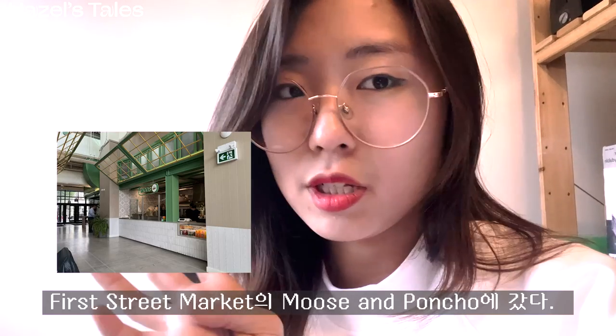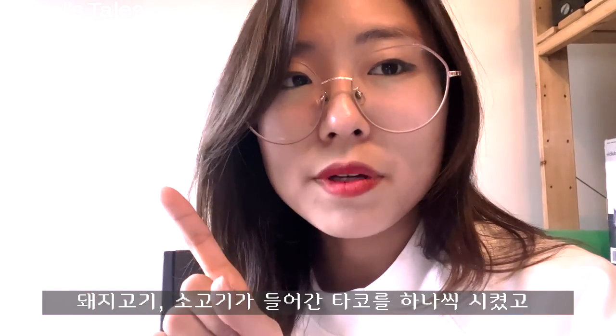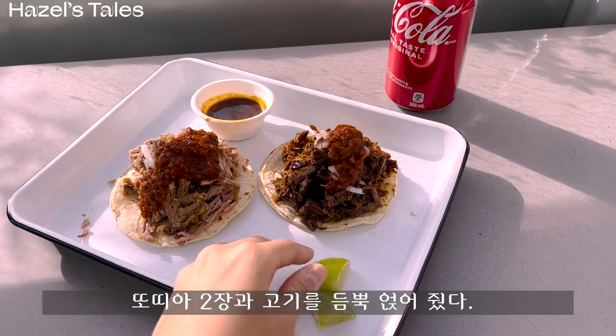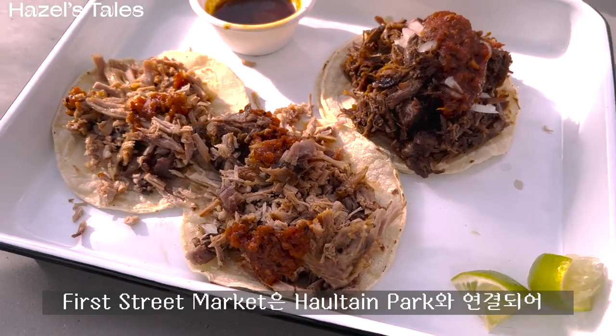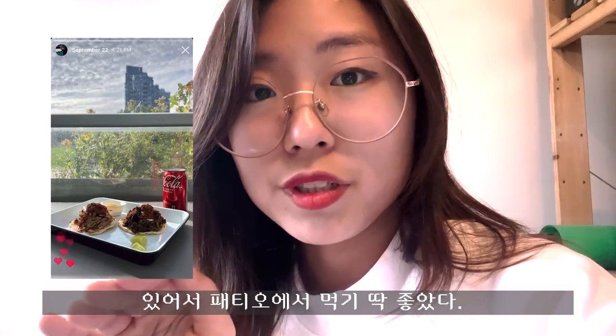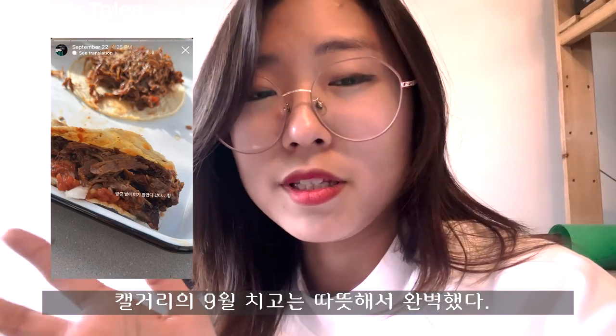I was craving tacos a lot that day and I went to Moose and Poncho in First Street Market. I ordered one beef and one pork and each was $6. They gave me two tortillas with meat. First Street Market was connected to Halton Park, and it was really nice to eat out there because it was really warm in September.